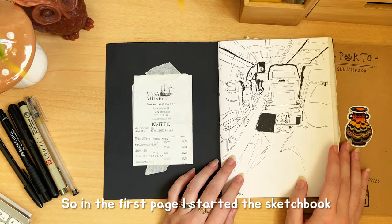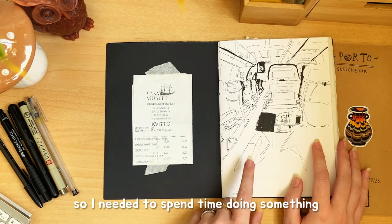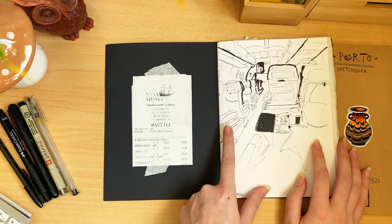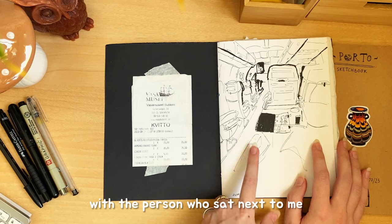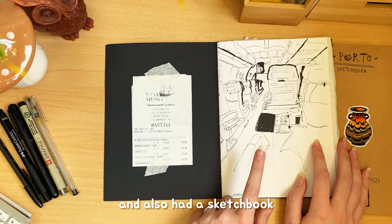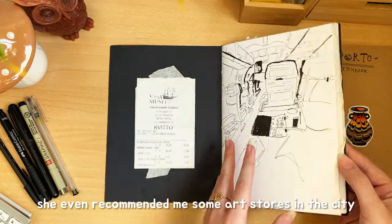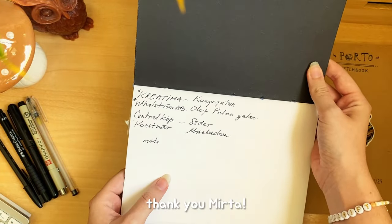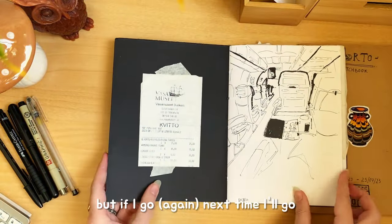In the first place, I started the sketchbook on the plane. It was about four hours long, so I needed to spend time doing something, so I drew what was in front of me. Thanks to this, I started talking with the person sitting next to me who also had a sketchbook and liked to draw and paint. She even recommended me some art stores in the city. Thank you, Mita. I couldn't visit them, but if I go next time I will.